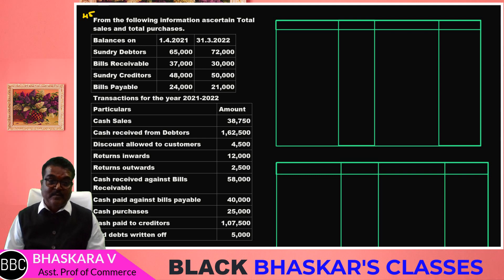In our last session, we already covered the debtors account, BR account, creditors account, and BP account in the format of the account.